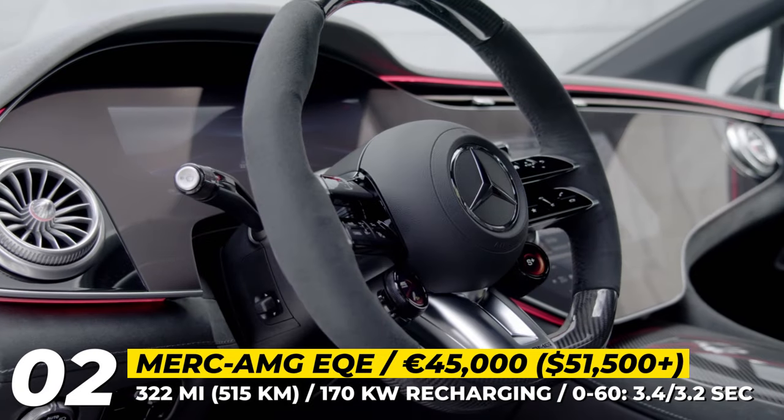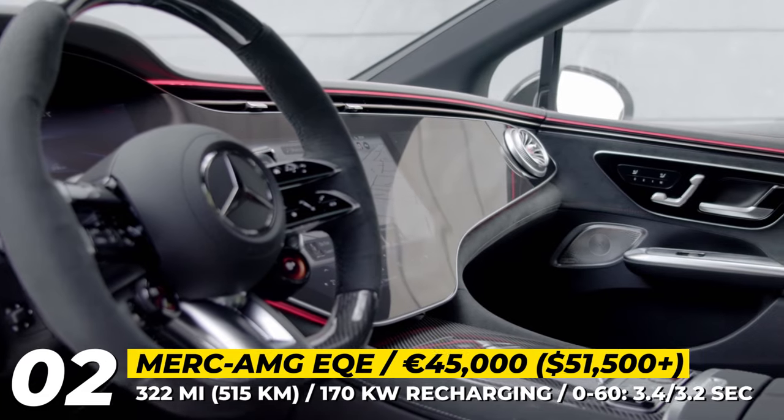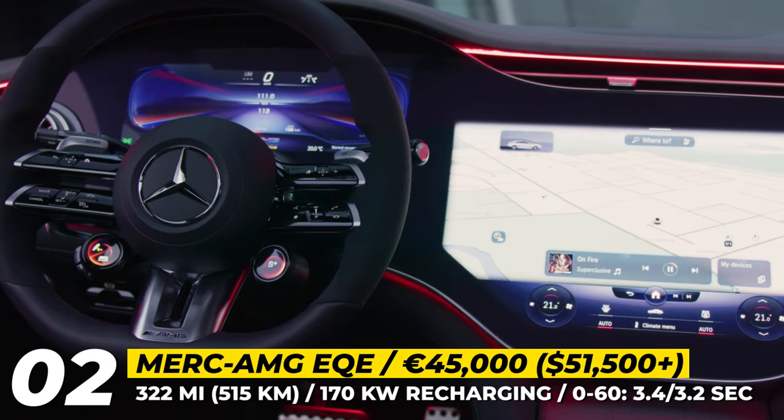The interior of the Mercedes-AMG EQE is the usual mixture of carbon elements, sporty mood lighting, and a magnificent hyperscreen.